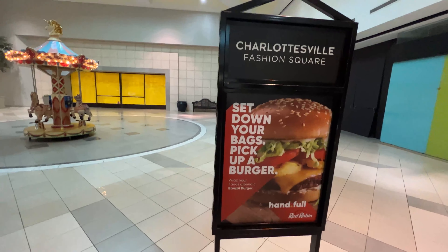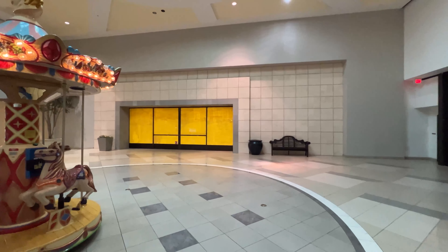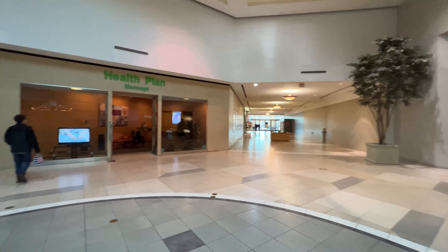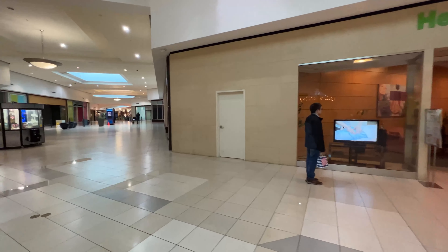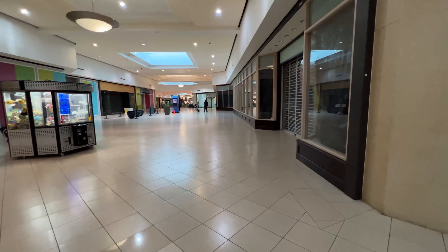All right, we are at the Charlottesville Fashion Square in Charlottesville, Virginia. According to Zach, this place is turning into a dead mall. This used to be the Sears and Robux store, and we're going to do a quick walk through this mall and take a look at it.